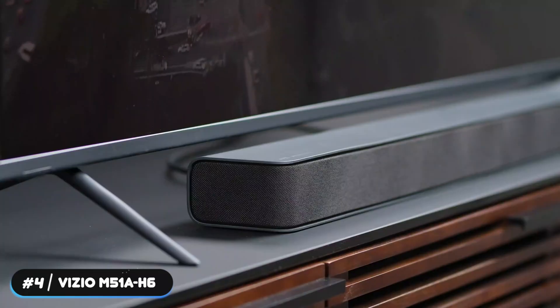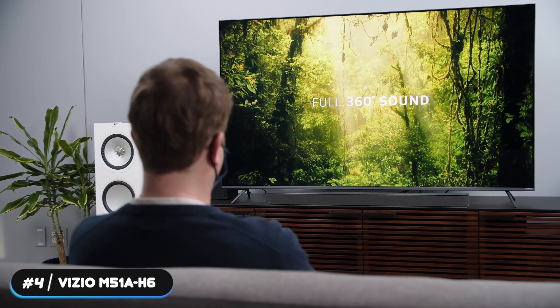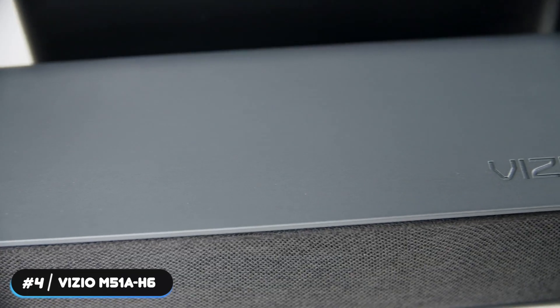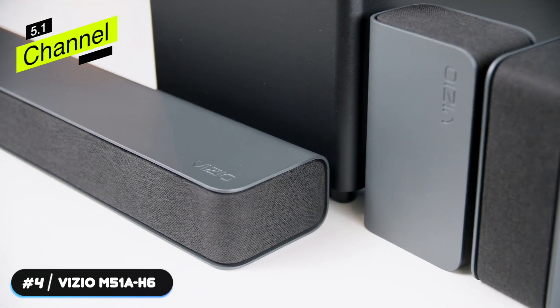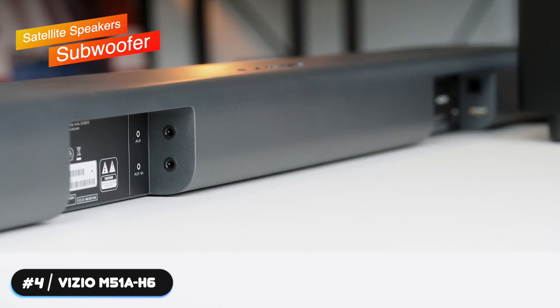Number 4 – Best Surround Sound: Vizio M51A-H6. The Vizio M51A-H6 is our top pick in the surround sound category. Vizio has created an amazing system that offers a ton of value for its price point. The company has included a number of premium features to keep the soundbar ahead of its competitors. The M51A-H6 is a 5.1-channel system and includes satellite speakers and a subwoofer.